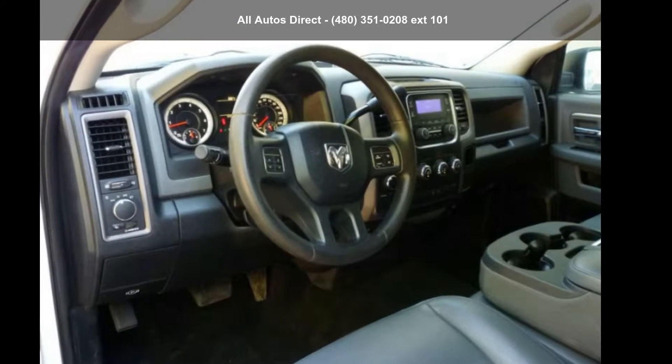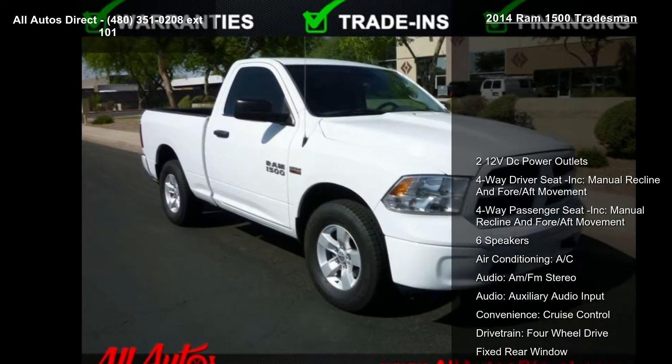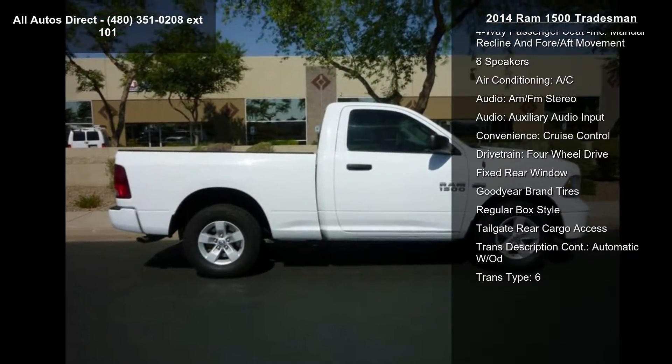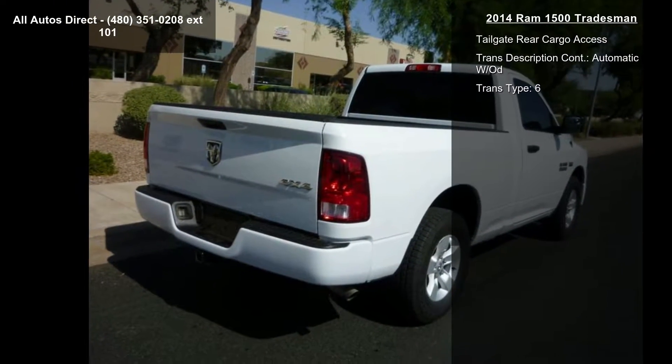Step into the Ram 2014 1500 Tradesman. If you are looking for an automobile with great features, look no further. This vehicle comes with a reliable 8-cylinder engine connected to a smooth-shifting automatic transmission.